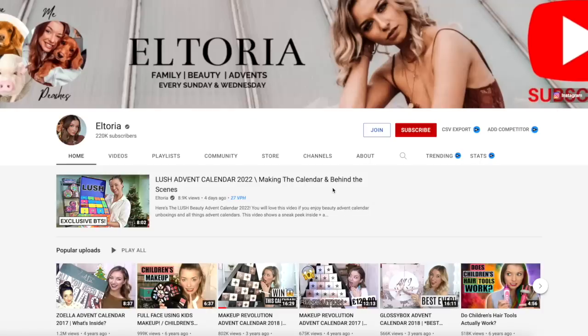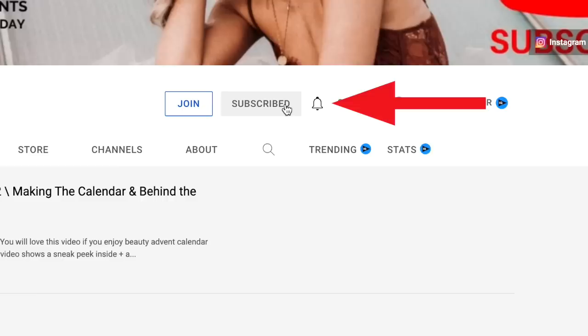We have now hit day number 12, which means we are halfway through. If you're joining this video, please give it a massive thumbs up, subscribe, and turn on notifications so you don't miss a video. Don't forget you can get this advent calendar for £140 by using my 20% off discount link down in the description.